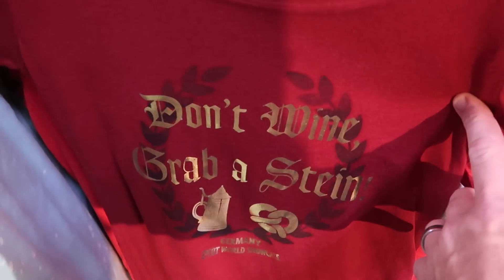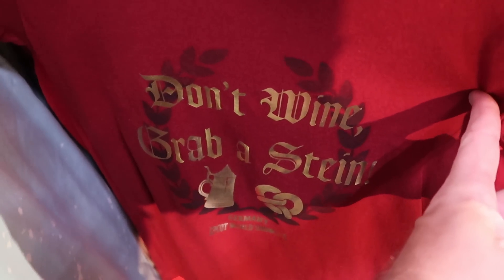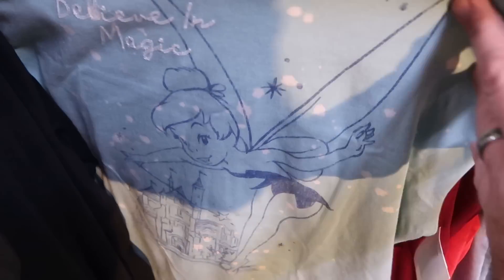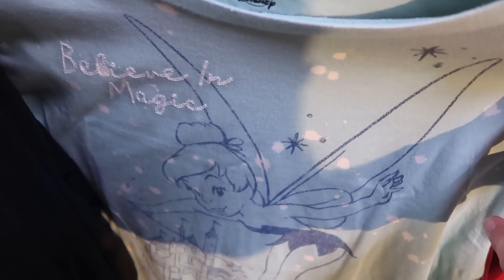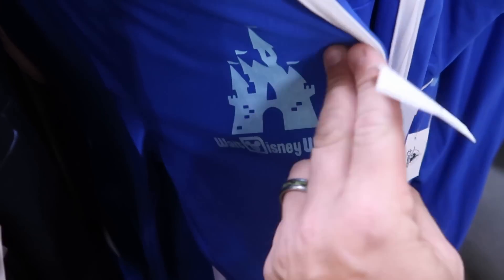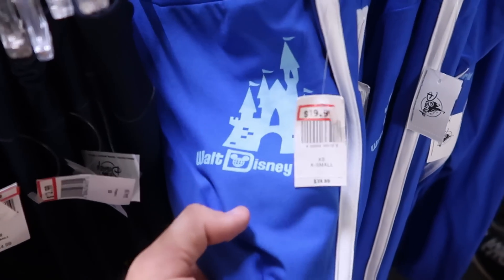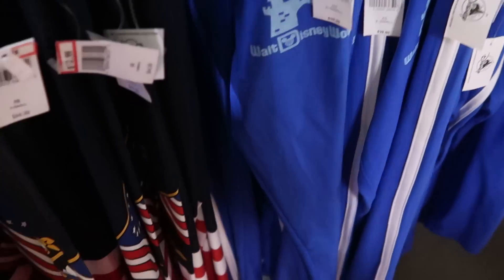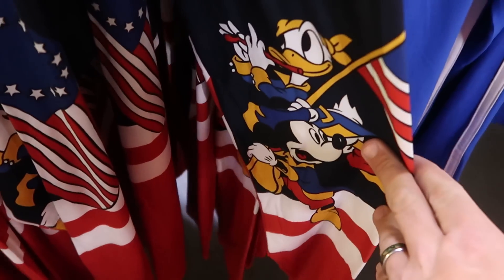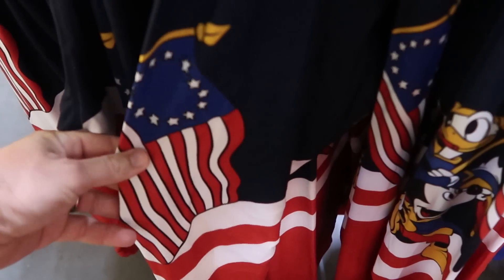From the Epcot Germany Pavilion, they have a shirt that says 'Don't Whine, Grab a Stein' for $20.99 from $37. There's a really nice Believe in Magic tank top with embroidered Tinkerbell for $12.99. They're completely loaded up with new leggings and sweatpants — Walt Disney World castle leggings at $19.99 from $40, America on Parade leggings with Mickey and Donald at $12.99 from $45, and super soft Cinderella Castle leggings for $11.99 from $45 with pockets.